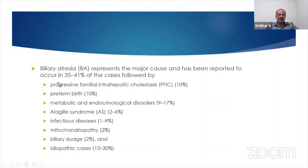Our knowledge of PFIC and the ability to do genetic analysis to diagnose it has improved. Preterm birth, mostly TPN-related cholestasis, is seen in 10 percent — luckily most of these are benign. Metabolic and endocrine conditions like hypothyroidism, hypoadrenalism, or panhypopituitarism can contribute in 9 to 17 percent. Alagille syndrome accounts for 2 to 6 percent, infections 1 to 10 percent. Biliary sludge can occur with hemolytic diseases such as sickle cell or sepsis-related hemolysis. Idiopathic causes still account for 13 to 30 percent — around 20 years ago this was 40 to 45 percent, so it has come down significantly as more specific diagnoses are identified.